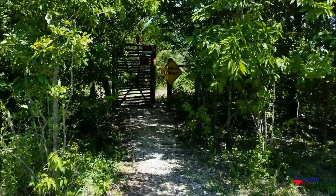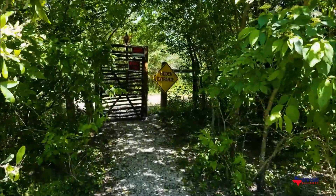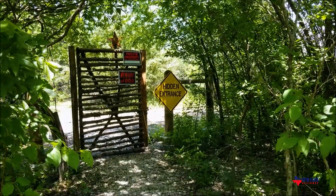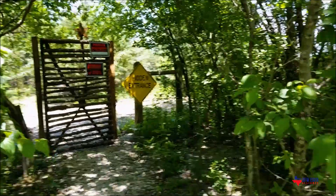Here we have a hidden entrance with a big sign that says 'hidden entrance.' I'm not sure if that's how it works, but okay.